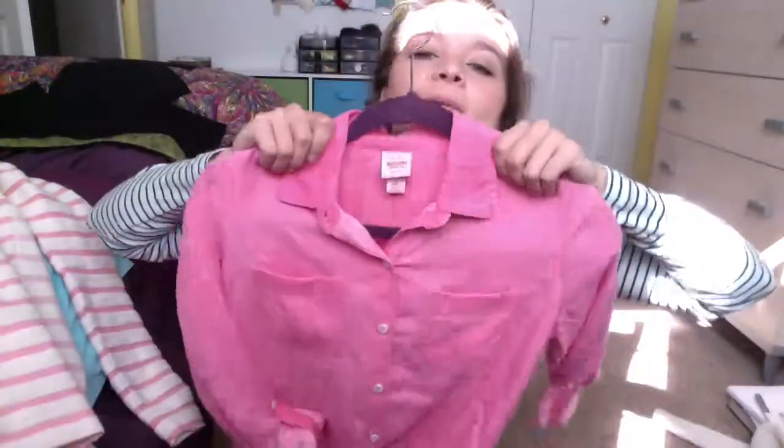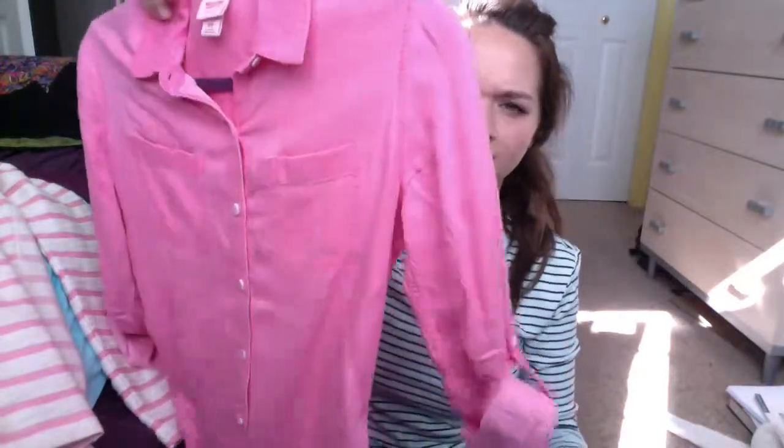Secondly, I went to Target intending to buy some new drugstore makeup — yeah, that didn't happen, I bought clothes instead. The first thing I got was this bubbly pink button-down. Again, springy, happy, bright colors. It does have the little roll-up sleeves, but you can unroll them and wear it as a long sleeve. I'm really excited to wear this underneath the sweatshirt I just showed because they're almost perfect pinks. It's so soft, and I already worn it once and got so many compliments on it.